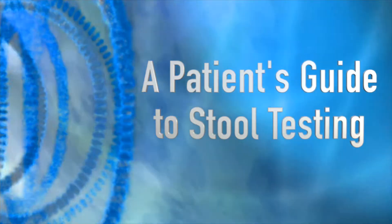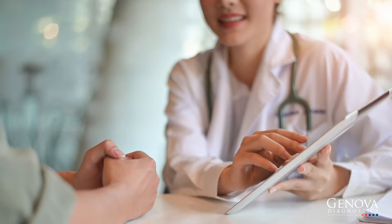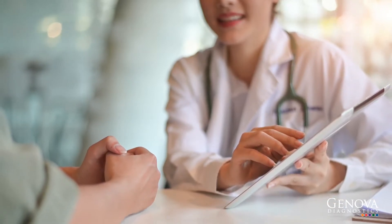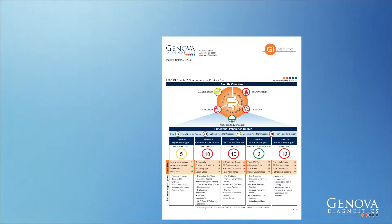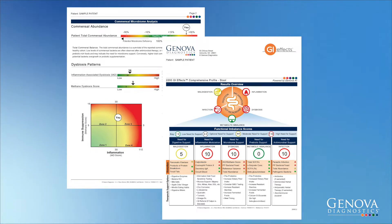A Patient's Guide to Stool Testing. Your clinician has ordered a Genova Diagnostics Comprehensive Stool Test to offer greater insight into your GI tract and to help guide medical treatment strategies for you. Genova's stool profiles are different than conventional laboratory tests. We use innovative technology to detect a wide range of gut abnormalities, providing a more complete evaluation of your GI tract.